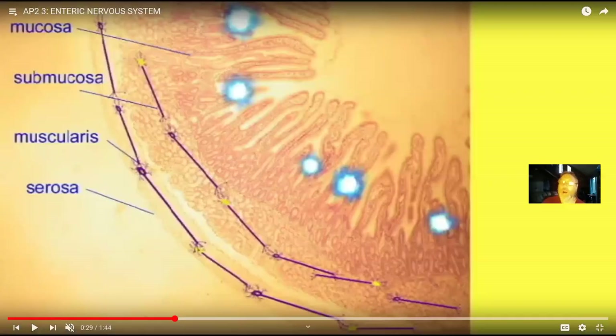There are as many neurons in the enteric nervous system as there are in the spinal cord. When we talk about the nervous system, we often talk about the brain and spinal cord — but this enteric nervous system has as many neurons as the spinal cord. It is the enteric nervous system which governs digestion, not the brain and spinal cord.